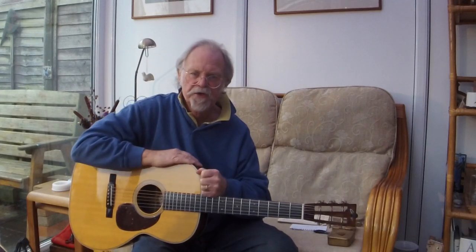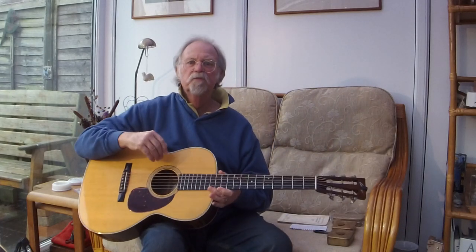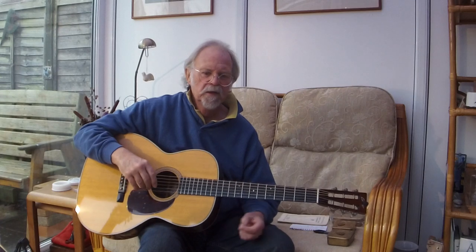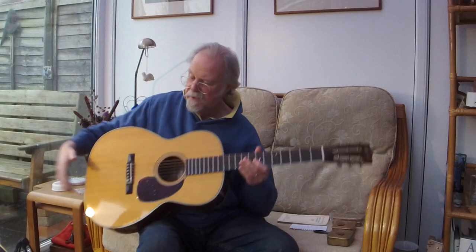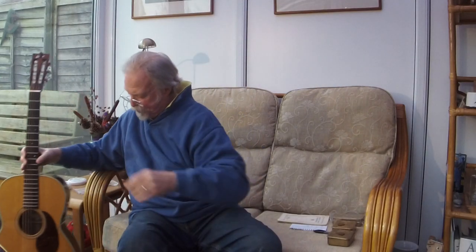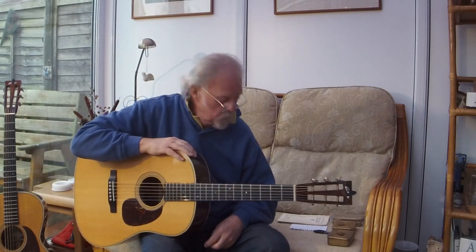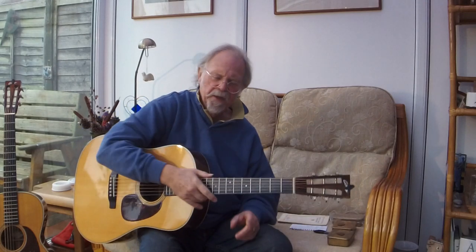This was the largest-bodied guitar you could get from Martin between those times, until the Dreadnought was reintroduced after Ditson had failed. Martin brought it out in 1931 until 1934 in this format — the 12-fret Dreadnought, the original Dreadnought, which is my personal favourite.